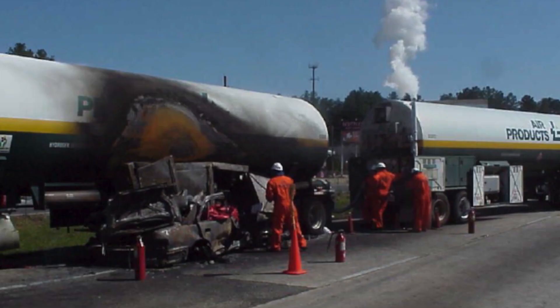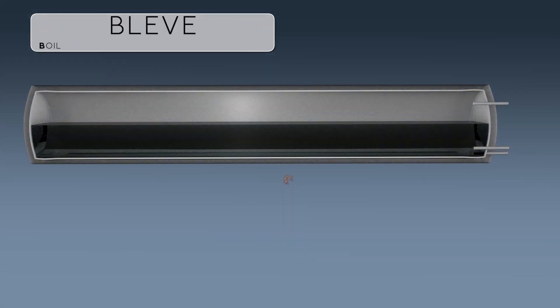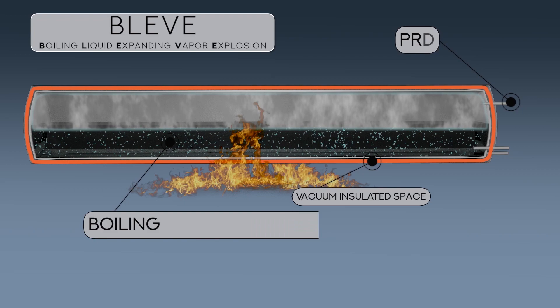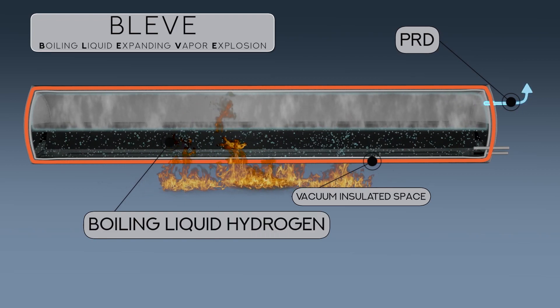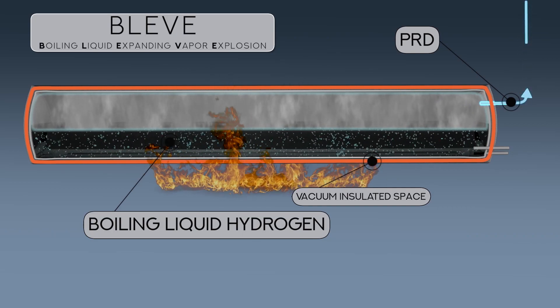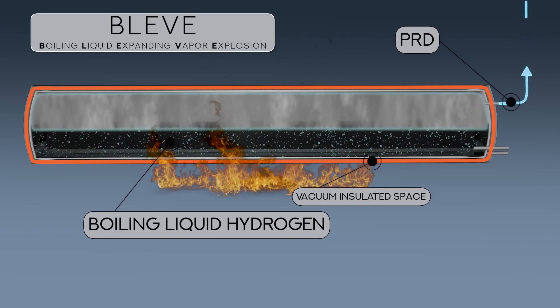In a fire situation, a BLEVE is possible if the insulating vacuum is lost between the inner and outer tank walls. When this occurs, the relief valve may not be able to maintain a safe pressure due to the rapid rate that the liquid hydrogen would revert back to a gas. If the insulating vacuum is not lost, a BLEVE is not a significant hazard.